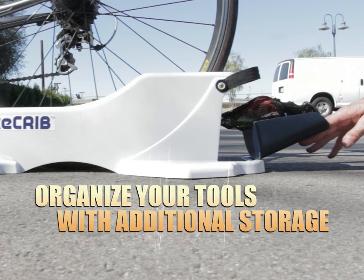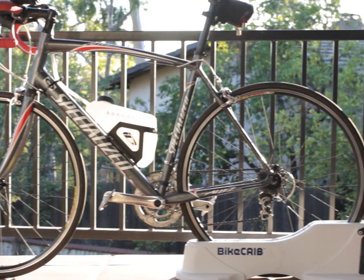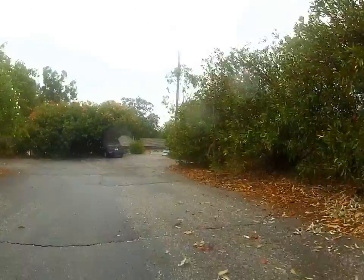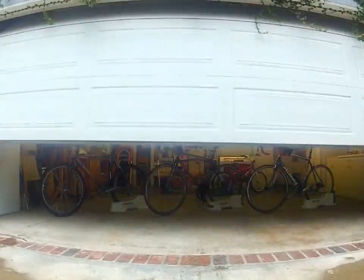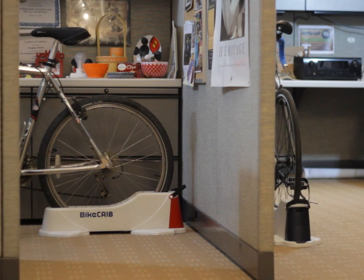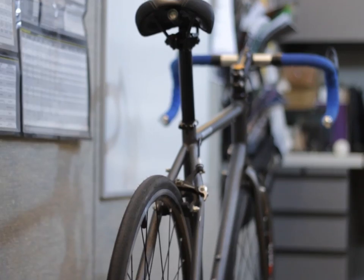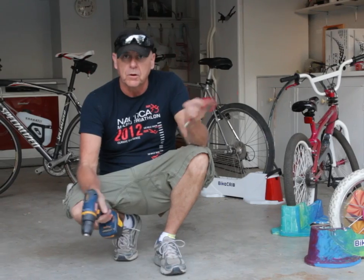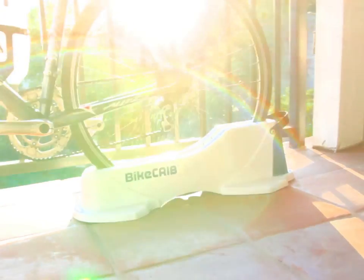The nice thing about the Bike Crib is it's so portable and you can move it around anywhere you want — whether it be indoors, outdoors, on the balcony, here in the garage, in your home, in your workspace. And there's no need for tools or hooks or holes in your wall or your ceiling. Maybe you have a landlord that wouldn't take too kindly to that, or like me, who just prefers not to drill holes in the wall.